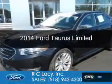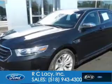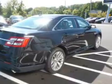This is a certified pre-owned 2014 Ford Taurus. It's powered by front-wheel drive, a 3.5-liter six-cylinder engine, and a six-speed automatic transmission.